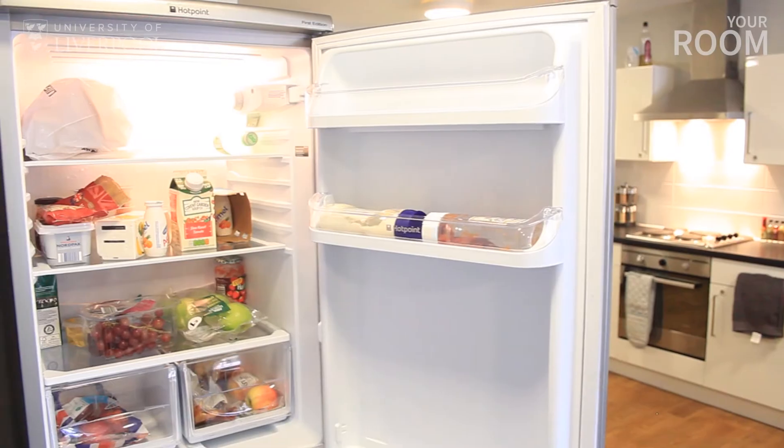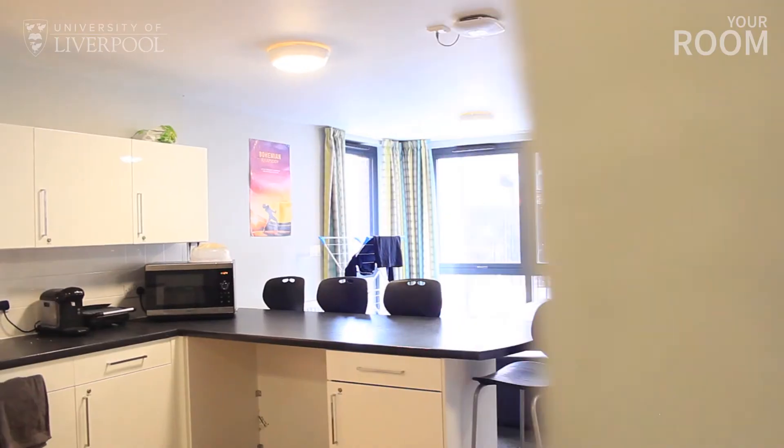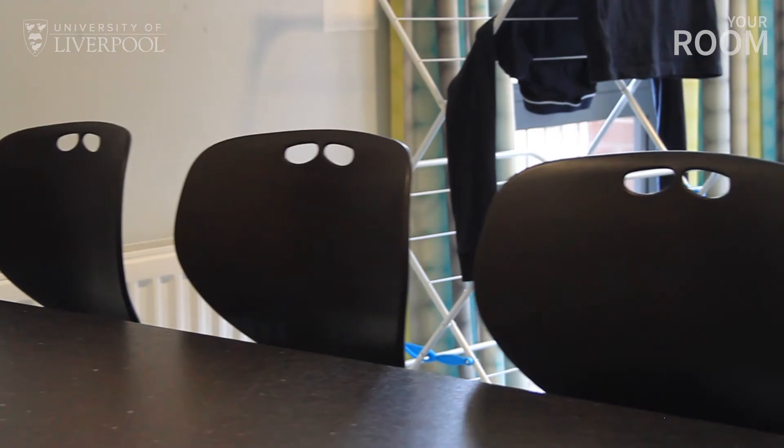There'll also be at least one fridge. The number of appliances will depend on the number of people living in the flat. Space to eat is provided, and a good sized breakfast bar means you can socialise with people as you're cooking.